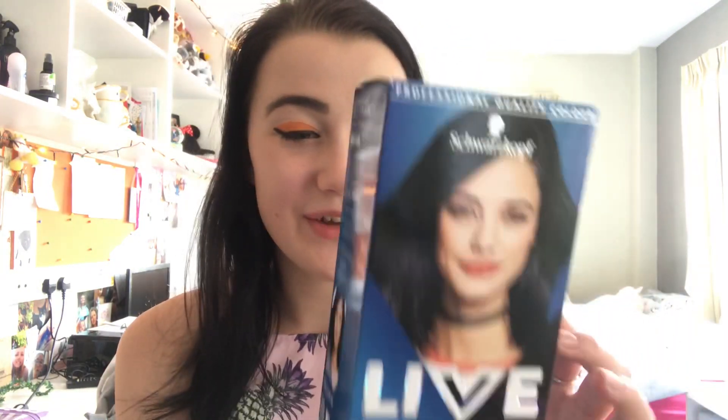Each time I dye my hair there is one brand I'll always go back to, and it's this Live one — it's the best black hair dye I've come across. It lasts a long time, stays a really nice shiny black colour, and it doesn't completely fry your hair. It leaves your hair feeling quite nice and soft in the end, and I'm actually going to use it in a couple of days.